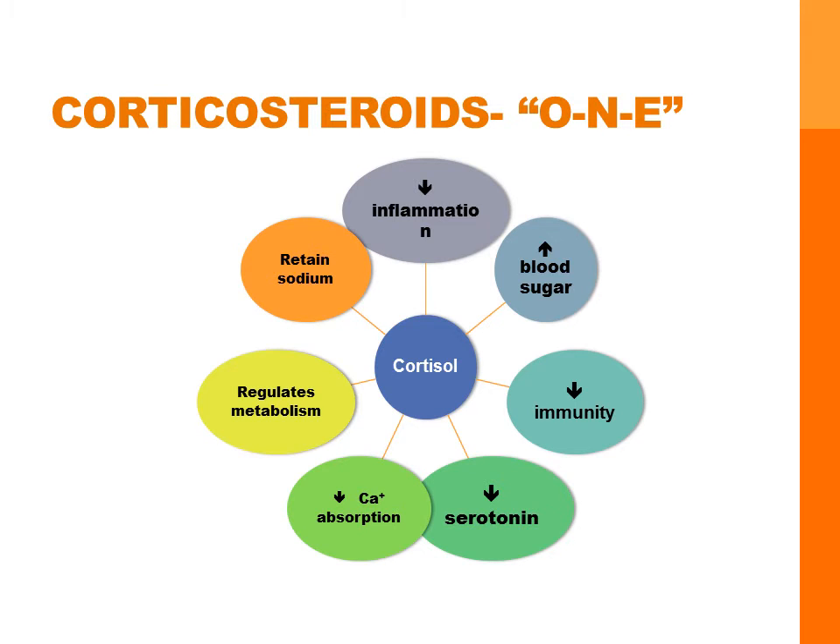Serotonin is our feel-good neurotransmitter, and this level is decreased with high levels of cortisol. Cortisol also helps with bone density, and when cortisol is increased, calcium absorption is decreased. Cortisol regulates metabolism of carbohydrates, proteins, and fats. And lastly, cortisol will increase sodium retention and potassium excretion.